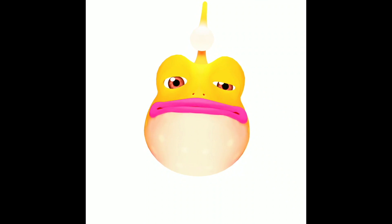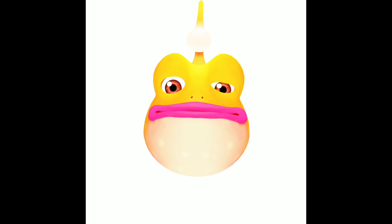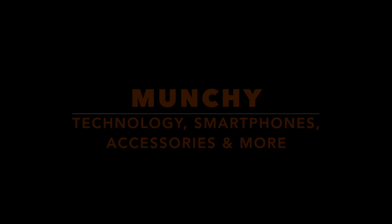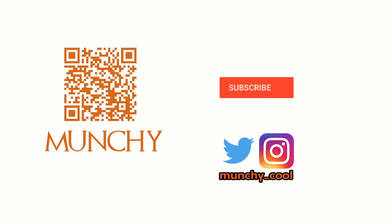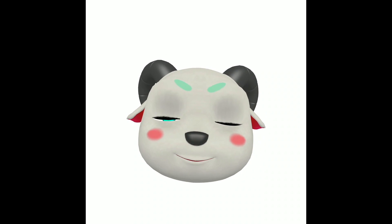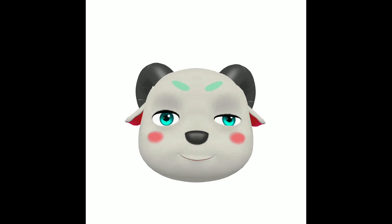Do you want to use Xiaomi Memoji on your POCO F1? That's what we're going to do in this video. If you haven't already subscribed, make sure you subscribe to the channel and click on the bell icon to get notified of new videos. Hey peeps, what's up? Munchy here, back with another video. In this video, I'm going to show you how you can use Xiaomi Memoji on your POCO F1.